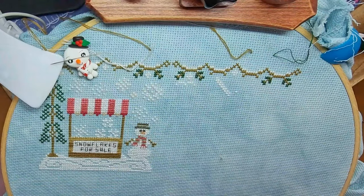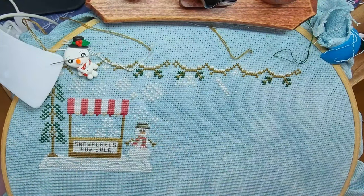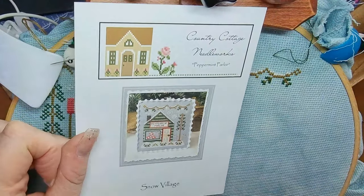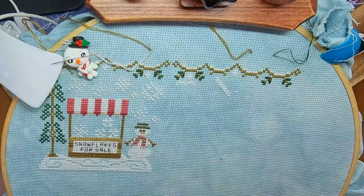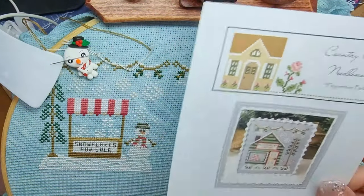Good morning, good evening everybody. Welcome back to the channel. I am still working on my little Country Cottage Needleworks Peppermint Parlor. I'm going to keep making some progress on that. I'm just going to leave it in the hoop and keep working on it. It may appear again next week or it might be a finish — fingers crossed. I've got two weeks before my next Flosstube.